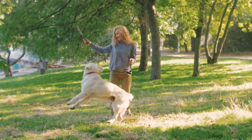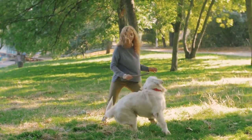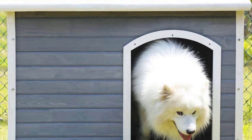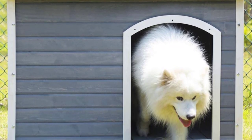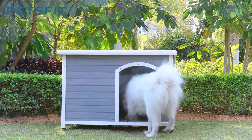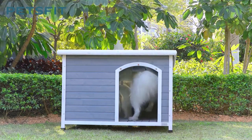The outdoors is a popular hangout spot for dogs since it gives them space to run about and play. If your dog spends a lot of time outside, a dog house would be a great investment against the weather. Dog houses are excellent for providing your dog with cover from rain and other weather conditions.